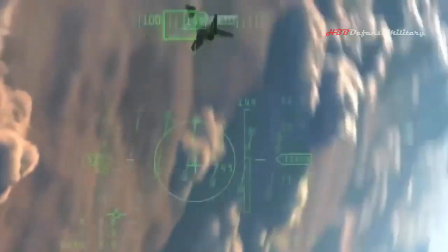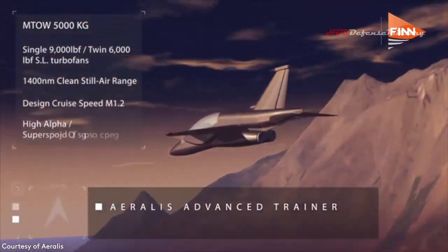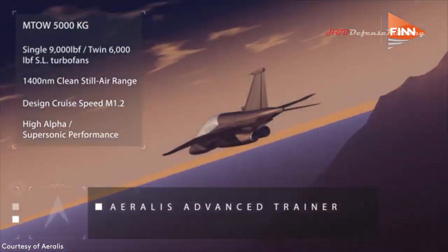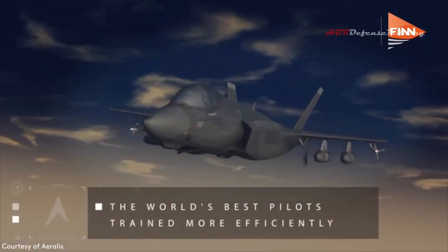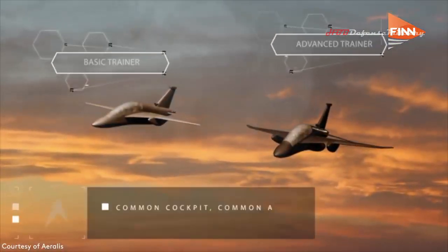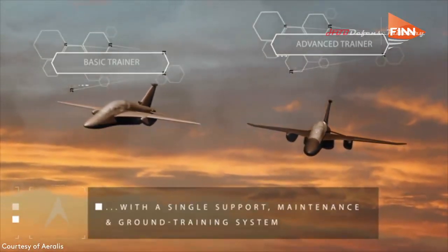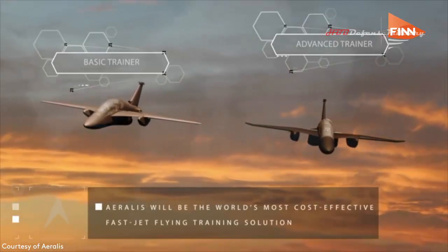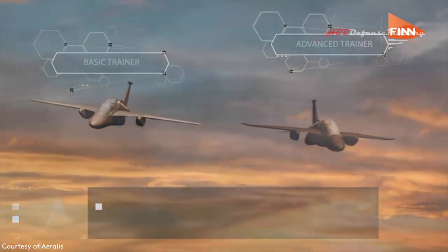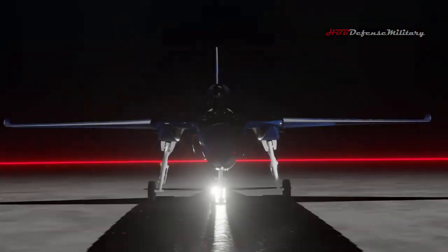By combining a single fuselage and one set of avionics with different types of wings, engines and mission systems, you could obtain a wide range of configurations at a much lower cost. Aeralis claims that switching from mixed fleets to this modular concept could cut more than 30% of costs for military customers — a strategy successfully used in commercial aviation but not previously implemented by military forces.